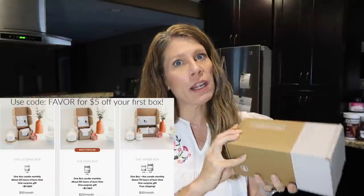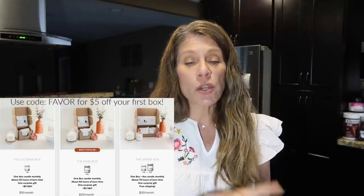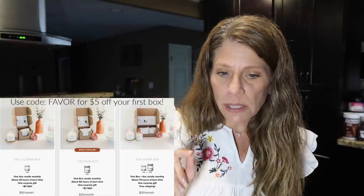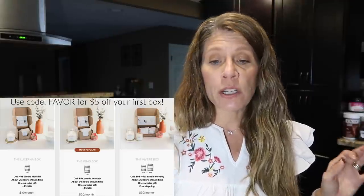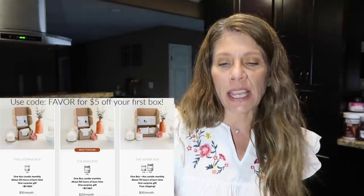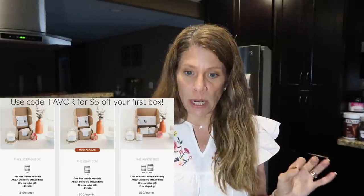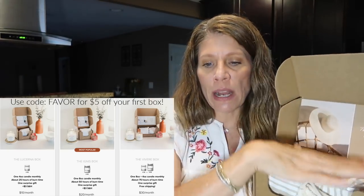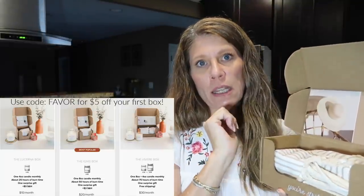You guys know I love my VelaBox — there's no question how much I love the candles. There are three subscription boxes to choose from: the Lucerna, which is one four-ounce candle at $10 a month plus $3 shipping with about a 25-hour burn time; the Ignis box, which is one eight-ounce candle with about 50 hours of burn time at $20 plus $3 shipping; and then the VelaBox, which is an eight-ounce and a four-ounce for $30 a month with free shipping.